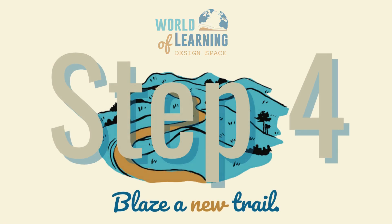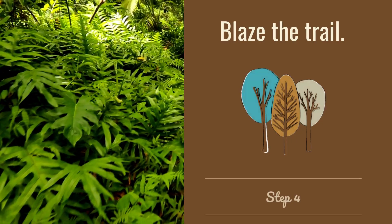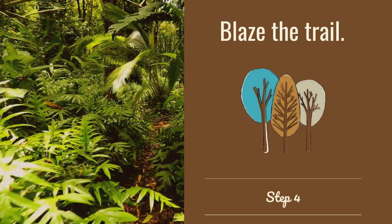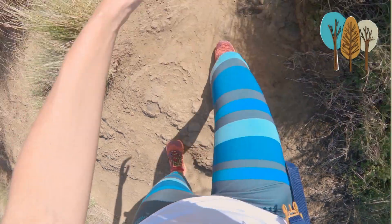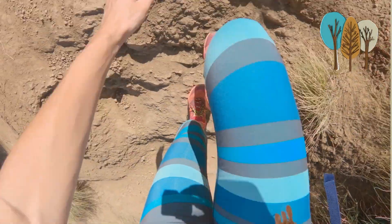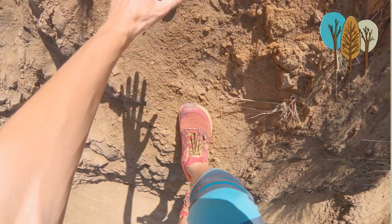Let's learn about step four in the design space. Step four is also part of the explore phase of design thinking. For the trailblazing educator, step four is to blaze the trail. After all of that preparation and brainstorming, it's time to choose one way forward and begin blazing that chosen trail.